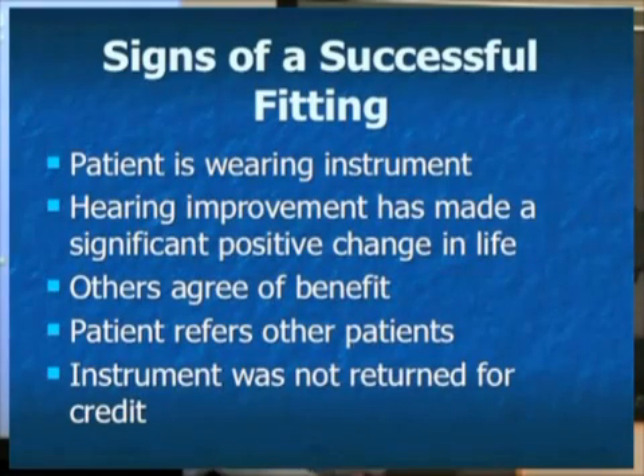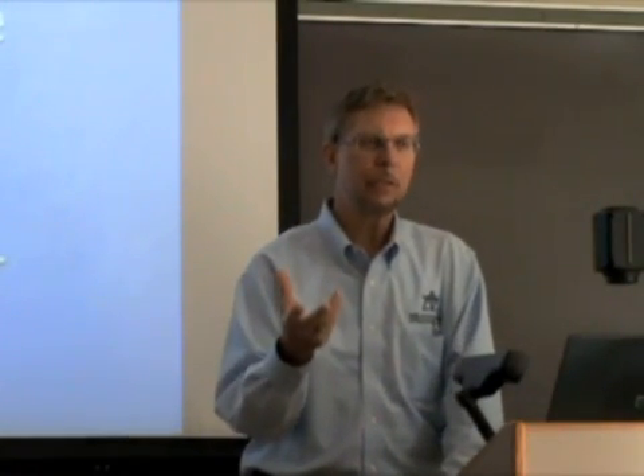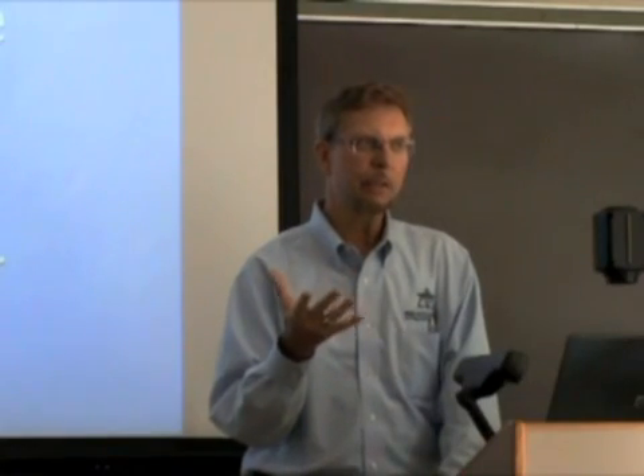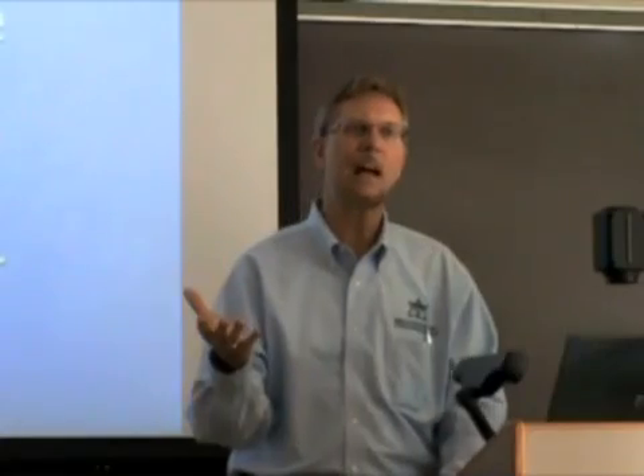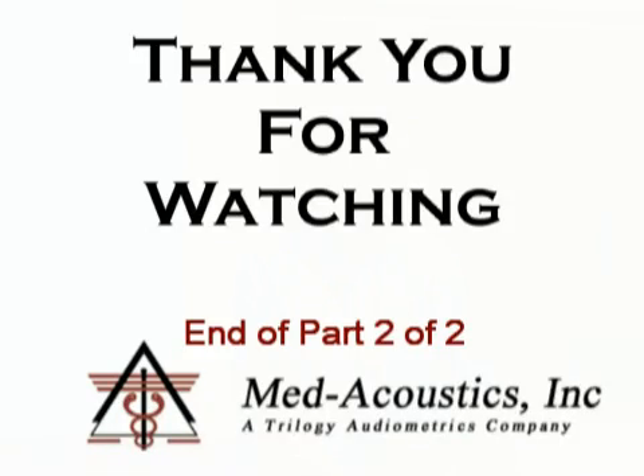A successful fitting means the patient purchases the hearing aid, 30 days go by, and they don't return it. They're wearing it — it's not sitting on a shelf or in a drawer. Their hearing device has made a positive impact in their life. Family members and others associated with the patient can also see and agree with the benefit. This patient then refers other patients, and of course, the hearing aid is not returned.